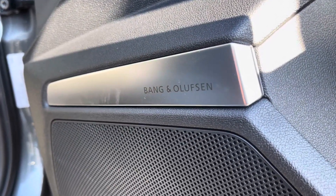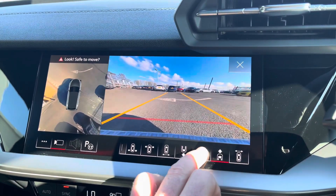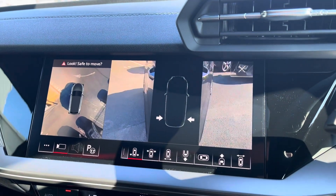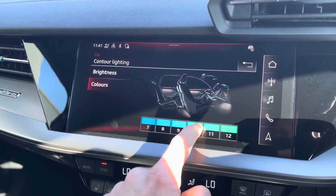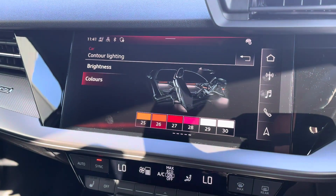It comes with the optional technology pack pro, which includes the Bang & Olufsen premium sound system, a 360-degree camera offering many fields of view on the main display to help you park in tight spaces, further assisted by the park assist function. It also features the extended interior lighting pack, where you can choose from 30 colours to personalise the surfaces and contours of the vehicle.